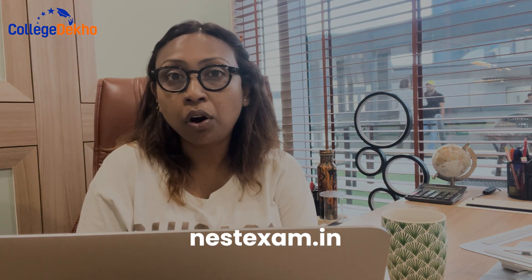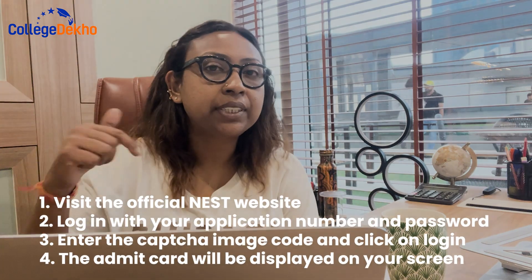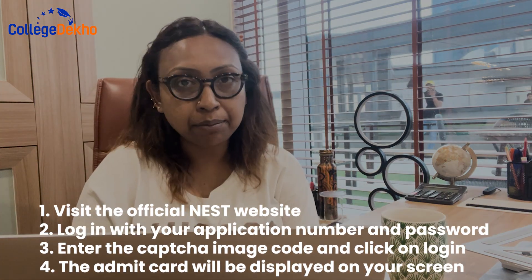Applicants who have successfully filled the registration form should log on to the official website to download it. The official link to download the NEST Admit Card will be activated at nestexam.in.